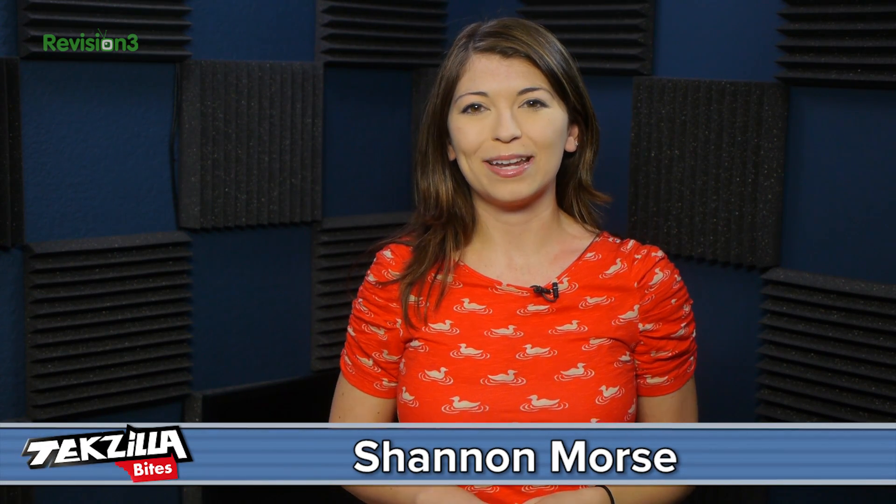Welcome to Techzilla Bytes, feeding your tech hunger fast. I'm Shannon Morse, and with Windows XP not being supported anymore, you may be considering switching to Linux on a laptop.